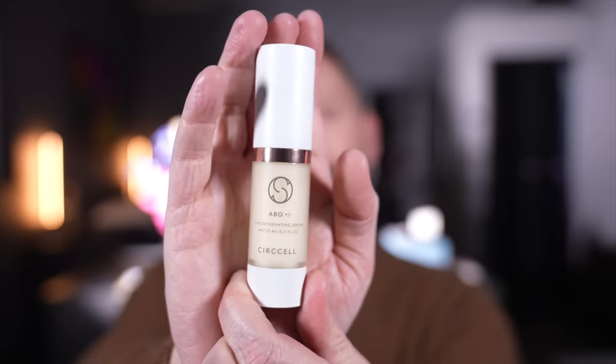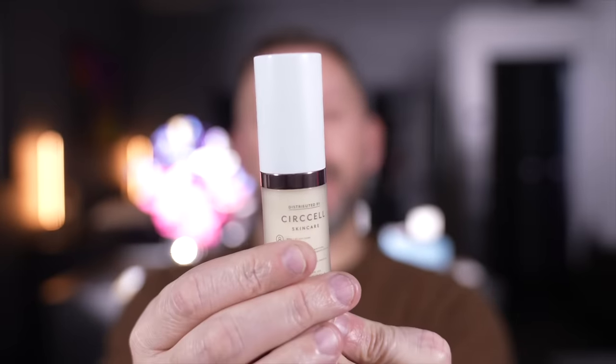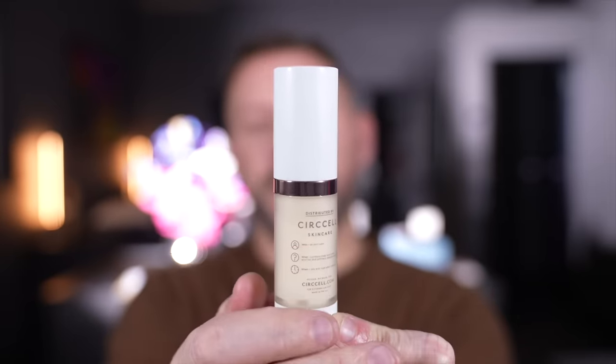We'll start with the eye cream since everybody loves an eye cream. This is from Cirxel and this is the eye oxygenating serum. It's 15 mils and can be used twice a day. It deals with puffiness, lines, darkness, fatigue — the usual stuff when it comes to eye care.